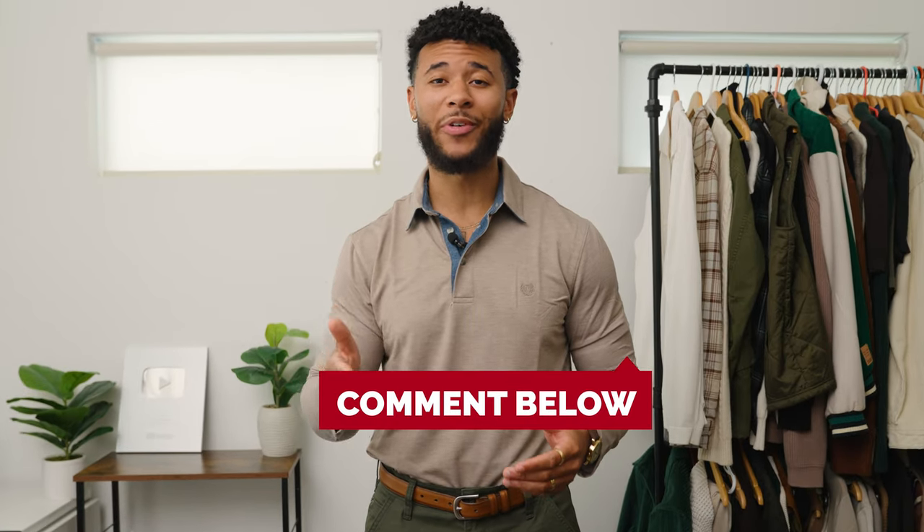If you guys love these outfits and how affordable and stylish they are, the links are in the description for you to grab them. Let me know in the comments which outfit was your favorite, and big thank you to Walmart for sponsoring today's video.